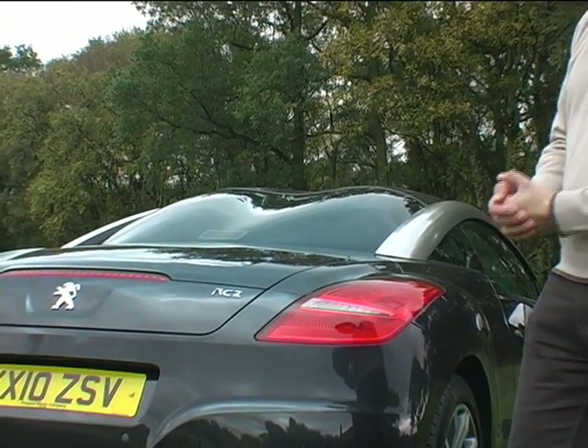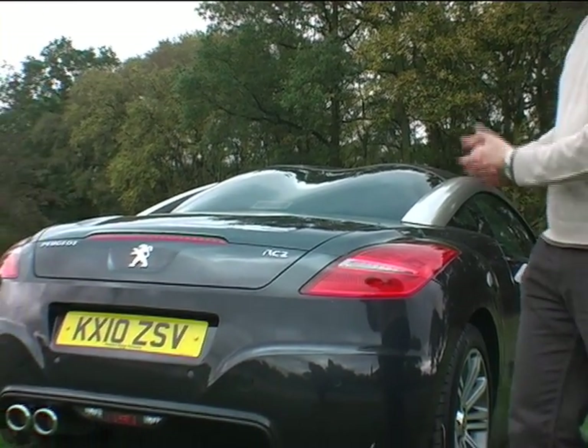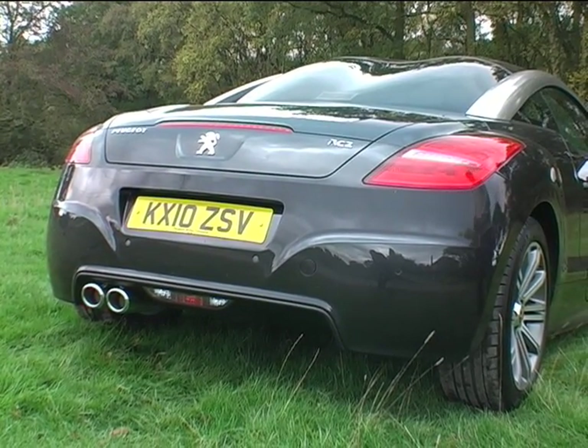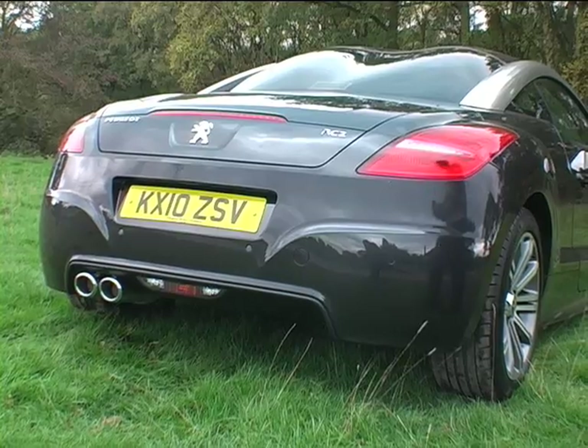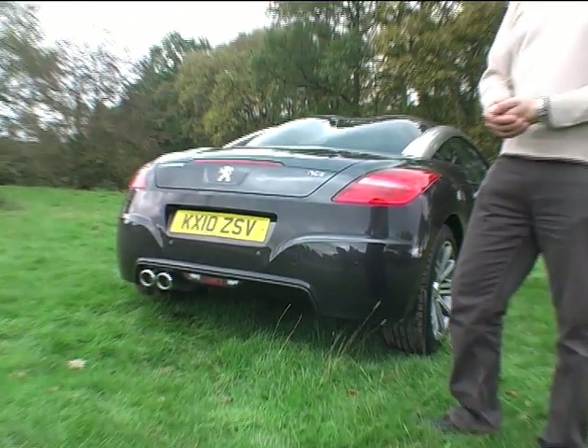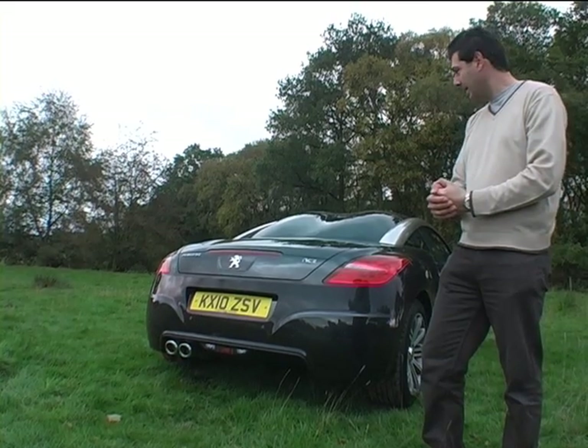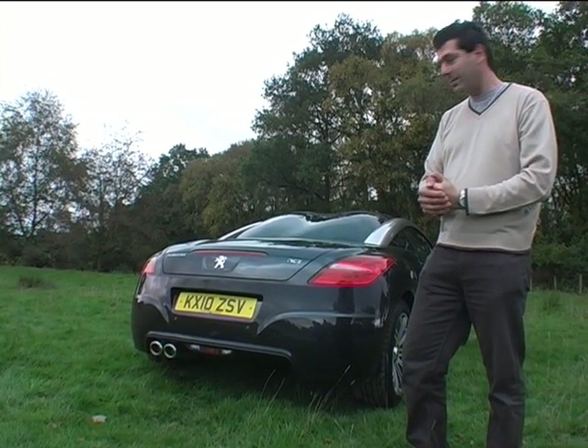There are definite Germanic influences on the back — you may compare that to a Porsche Cayman, for example. And also these rear wings, and there's a GTI influence there. But I give respect to Peugeot for actually having the courage to put this model into production and show a little bit more of what it's really capable of.